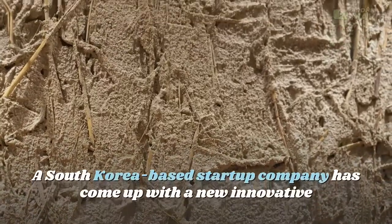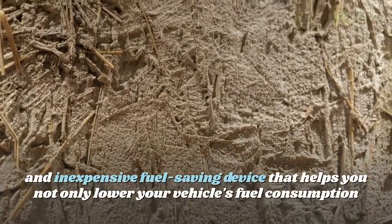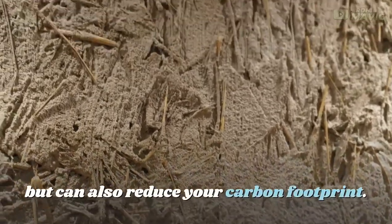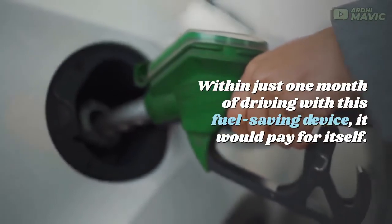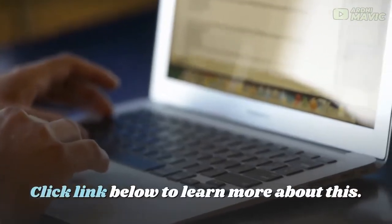A South Korea-based startup company has come up with a new innovative and inexpensive fuel-saving device that helps you not only lower your vehicle's fuel consumption but can also reduce your carbon footprint. Within just one month of driving with this fuel-saving device, it would pay for itself. Click the link below to learn more about this.